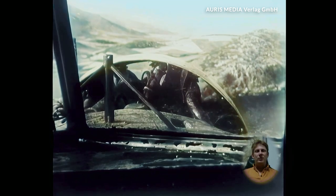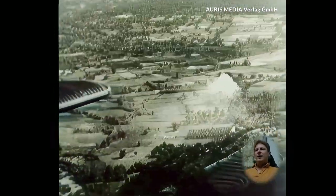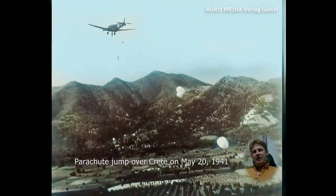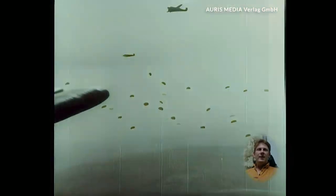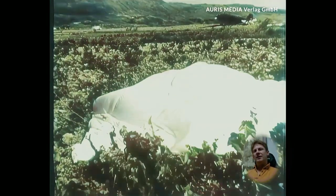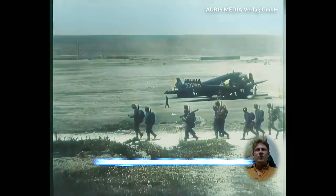The jump over Crete was risky. Enemy fire and the difficult terrain made landing difficult. Many landed under fire and had to quickly take cover. Due to the drop tactics, many paratroopers were initially only lightly armed, as they had to retrieve their equipment from dropped containers, which were often difficult to find. After landing, the troops formed up and prepared for the upcoming battle. The paratroopers readied their weapons and took up strategic positions to surprise the enemy. The tension was palpable, and everyone waited for the order to attack.